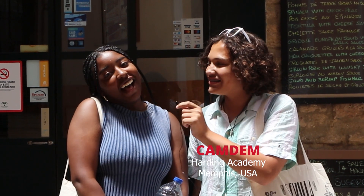Hi, my name is Camden. Hi, I'm Simone, and we're from Memphis, Tennessee, and we attend Harding Academy. Today we're going to be tasting some tapas from Spain and then we're going to rate them one through ten. Let's go!